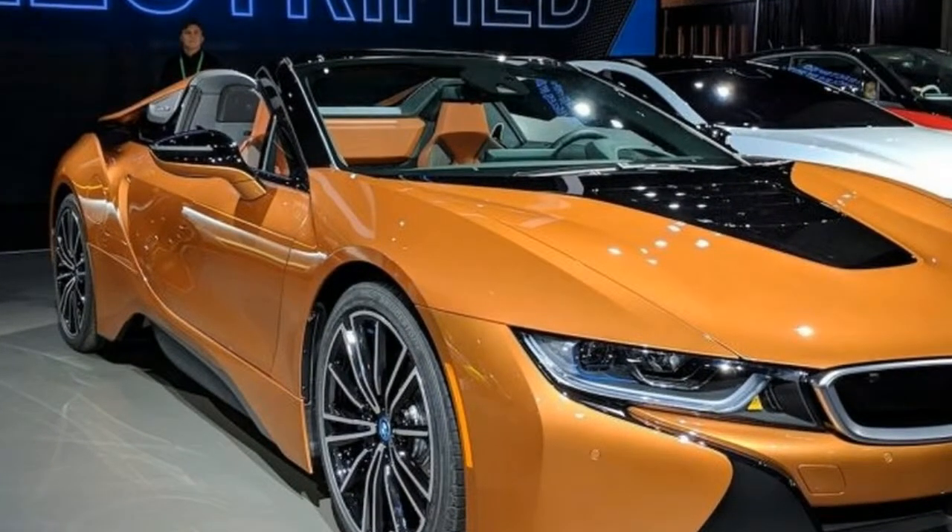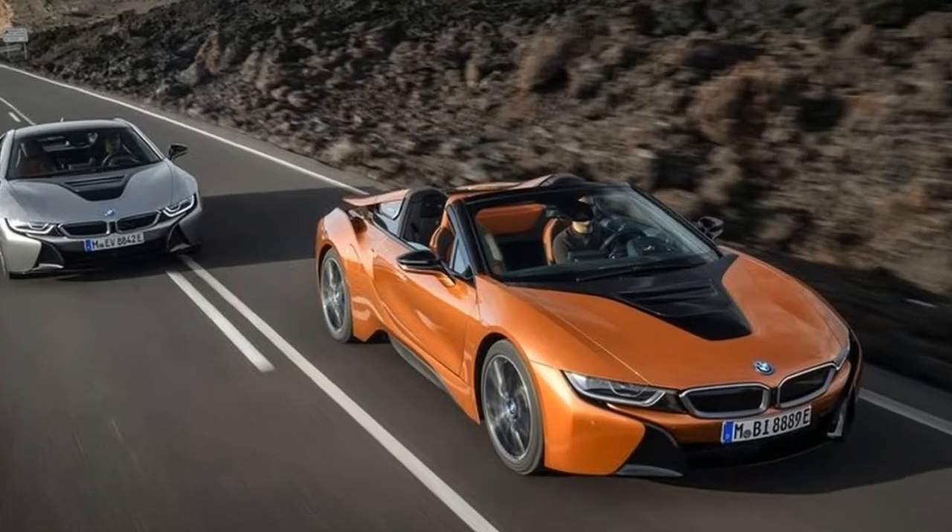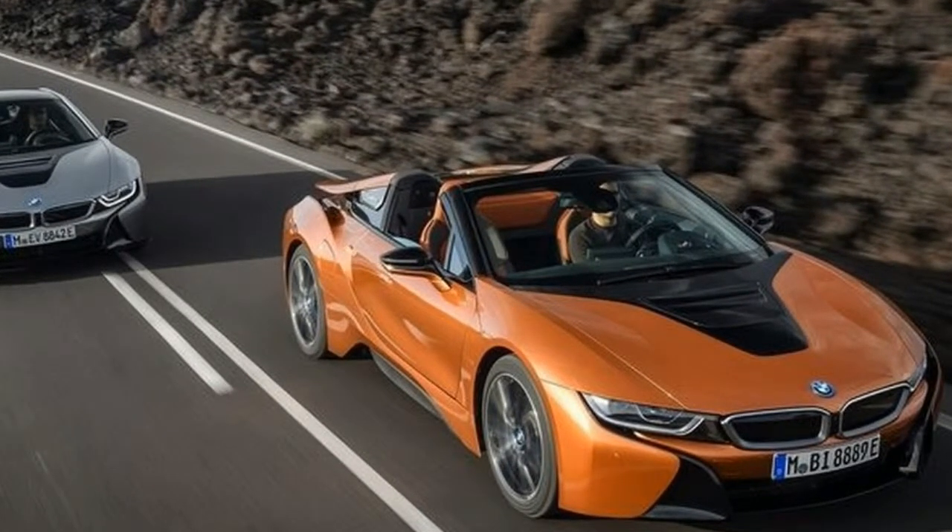The i8 Roadster ditches the coupe's vestigial rear seats in favor of extra storage and the compartment for the fabric top, which folds down in just 16 seconds and can be operated at speeds up to 31 miles per hour.